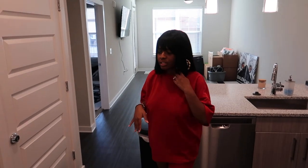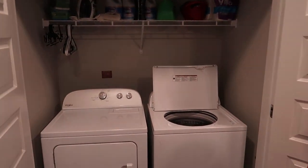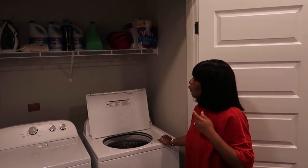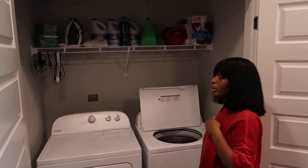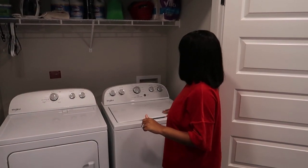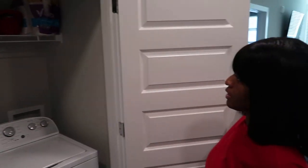This is our washer and dryer — we already did laundry in here. This is a brand new Whirlpool washer and dryer, so that's super dope. And I'll have our cleaning supplies up there.